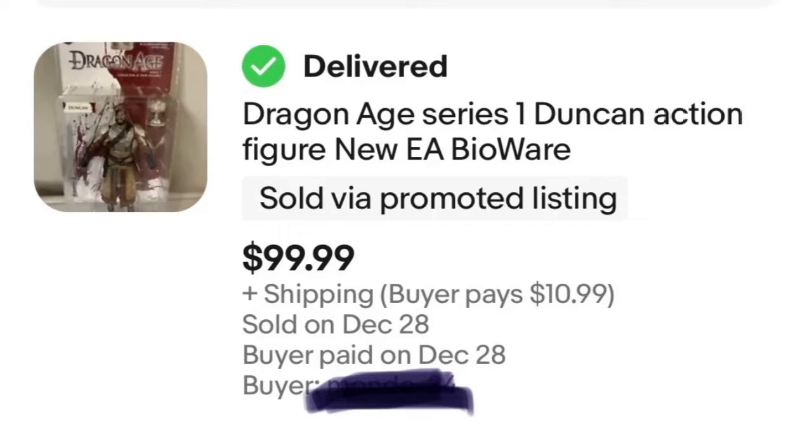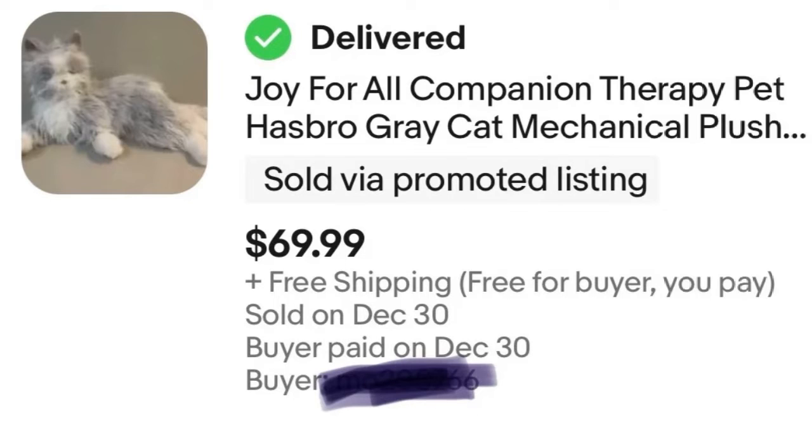Next is the Joy for All companion cat, which I featured in one of my shorts. It was in Salvation Army with the plush — and it's really not a plush, even though it looks like one. This is actually something that elderly people use to keep them company when they can't maintain a real pet, though it's good for many people for different reasons. They're very detailed, intricate, and animated robotic companions. This one worked perfectly. Bought for $5, sold for $70 — and with free shipping, the profit was around $55. No complaints.